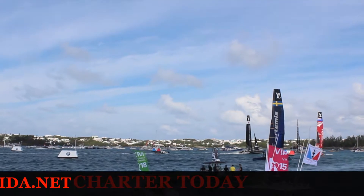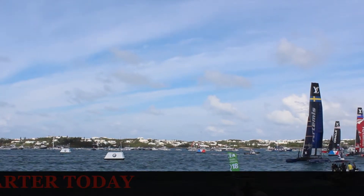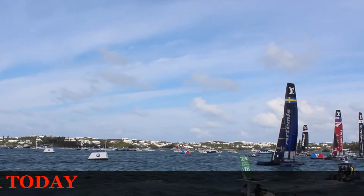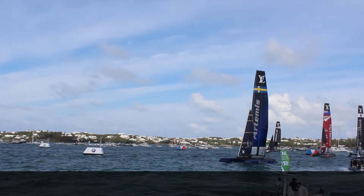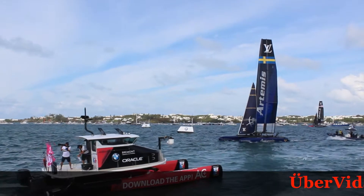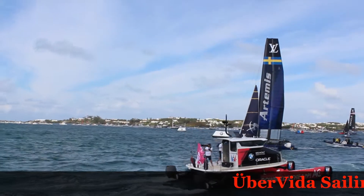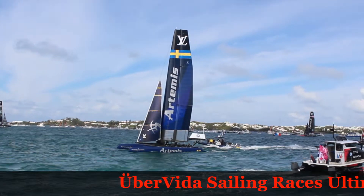Phenomenal job by Artemis. We got to see two foiling jibes — absolutely stunning job by them. We've got the TV camera boat coming off just alongside of us. You can see the cameraman pivoted around on the front of the TV boat, and one of the photographers standing on the back tethered to the boat trying to shoot.